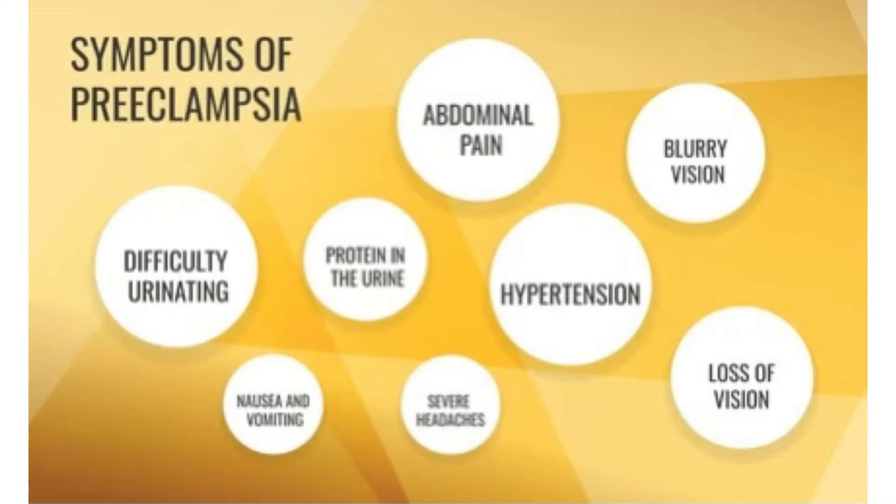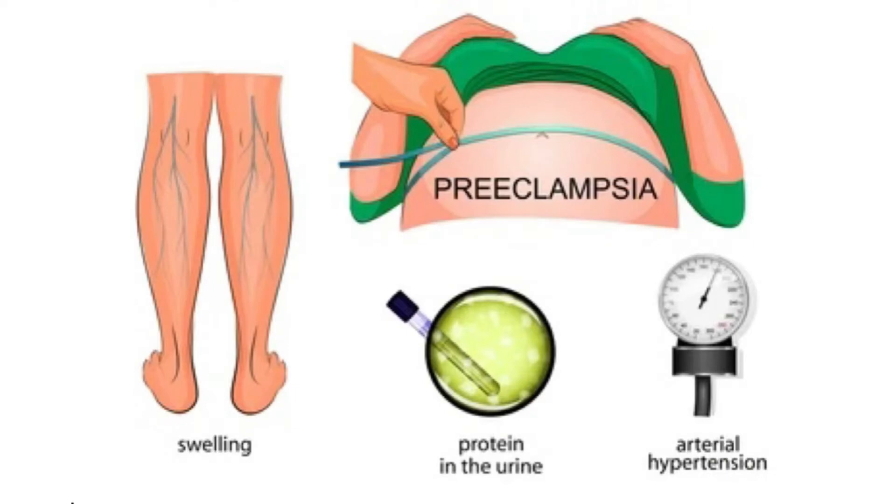Preeclampsia symptoms — in addition to swelling, also called edema, protein in the urine, and blood pressure over 130/80 — include weight gain over 1 or 2 days because of a large increase in bodily fluid, shoulder pain, belly pain especially in the upper right side, severe headaches, change in reflexes or mental state, peeing less or not at all, dizziness, trouble breathing, severe vomiting and nausea, and vision changes like flashing lights, floaters, or blurry vision. Some women with preeclampsia don't have any symptoms, so it's important to see your midwife or doctor for regular blood pressure checks and urine tests.